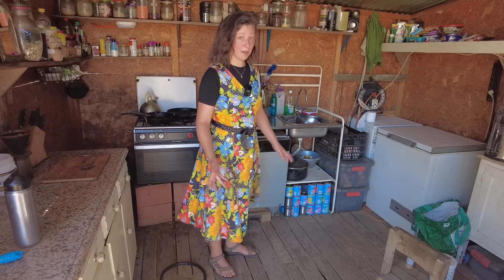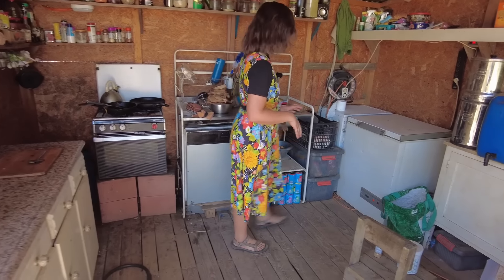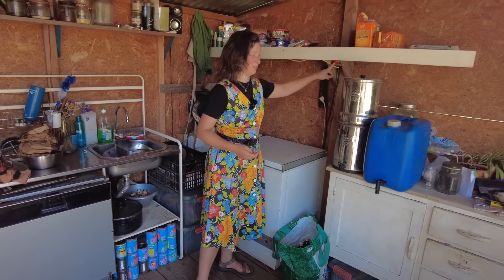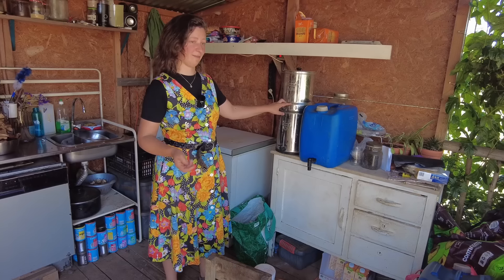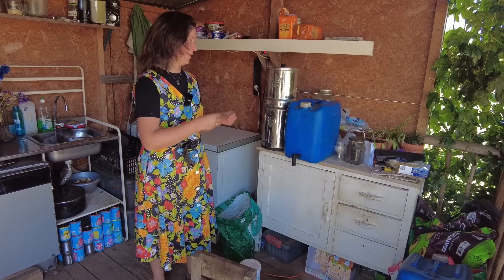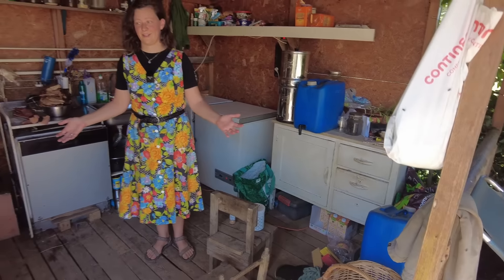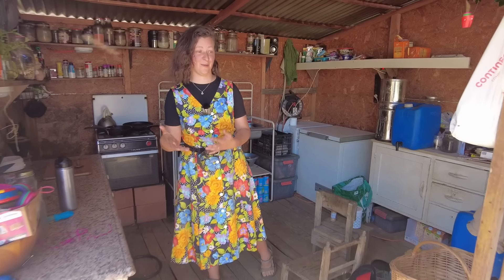We have our stove, which is very old but functional. We have a dishwasher, which we can run on our solar — game changer, we love it. And just a fridge-freezer that we converted into a fridge with a universal thermostat. And here we have our water filter. I don't think we would go for a Berkey again because we have clay soil, and that means there's a lot of tiny clay particles in our well — this gets clogged instantly. So we also get water from the local fountain. It's always a little bit messy but functional for now.